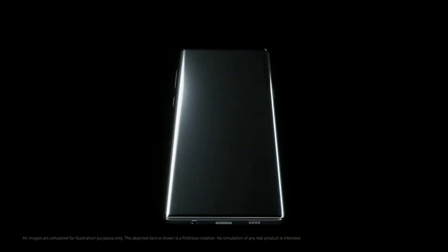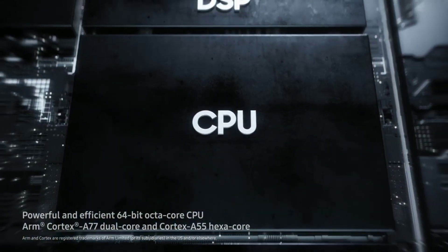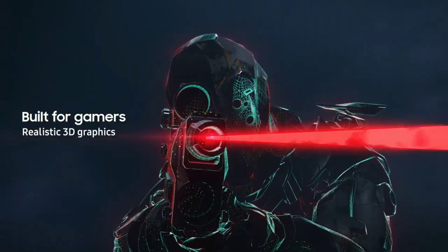According to some new information, the GPU is still on course to be used on the Galaxy S21, and AMD is in the process of optimizing the GPU, which will be integrated in the 5nm Exynos 1000.